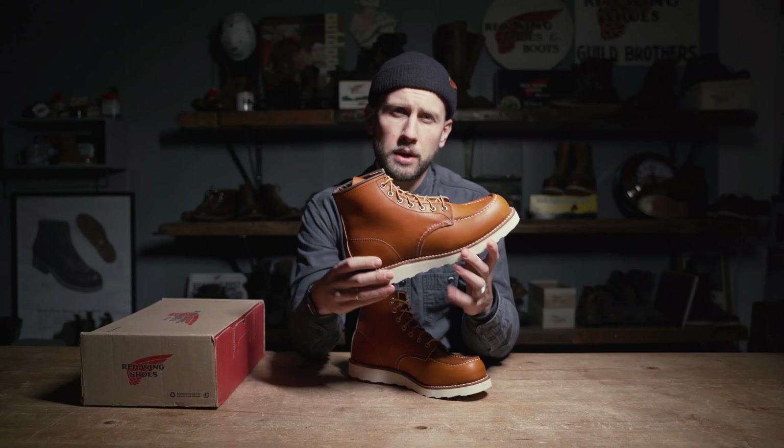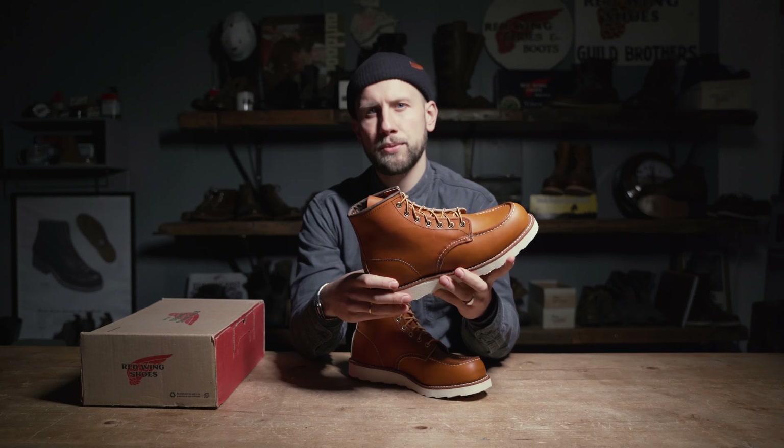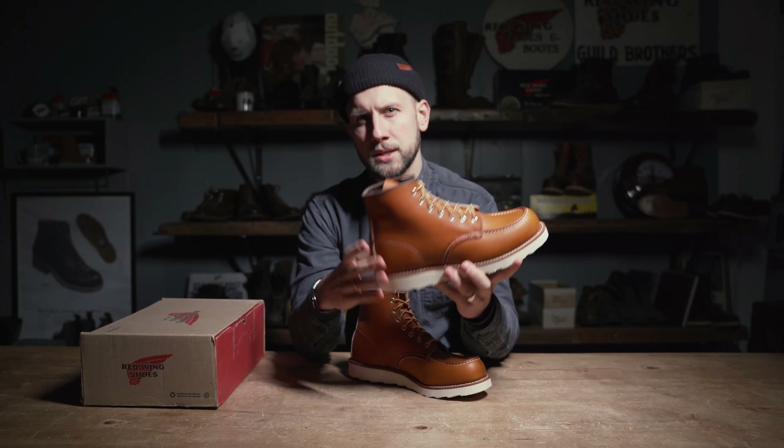Lastly, I want to say that this shoe, like all of the shoes that we offer, are still being produced in Red Wing, Minnesota, USA since 1905.